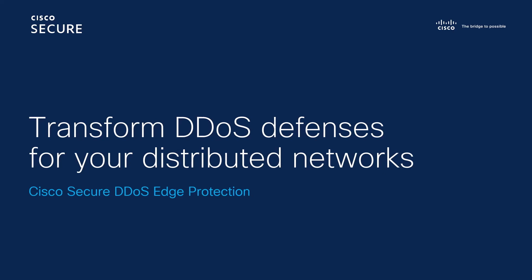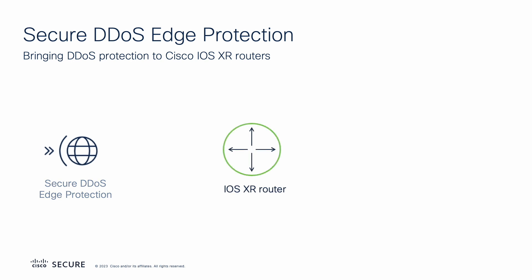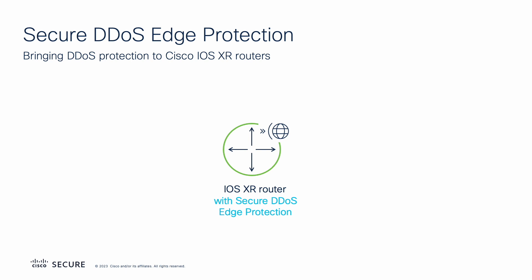In this video, we will provide an overview of Cisco Secure DDoS Edge Protection. Cisco Secure DDoS Edge Protection is an innovative solution that adds DDoS protection to Cisco iOS XR routers to provide scalable, cost-effective DDoS defense for today's hyperscale distributed networks.